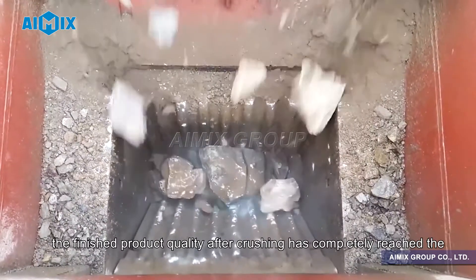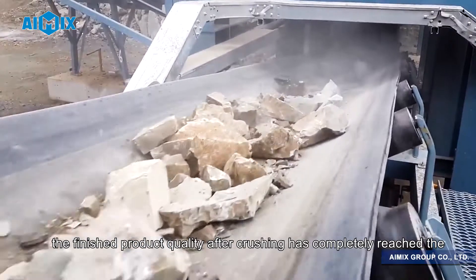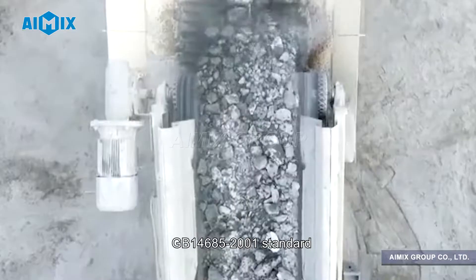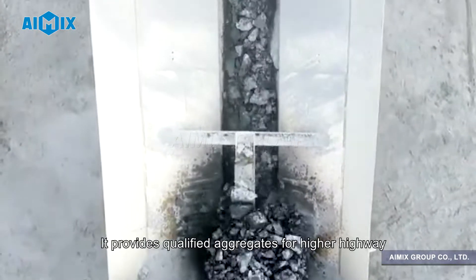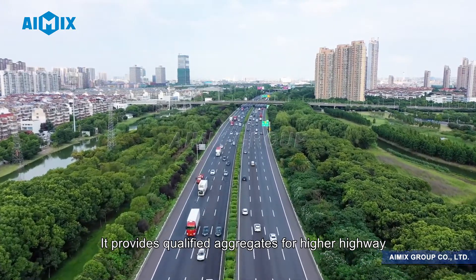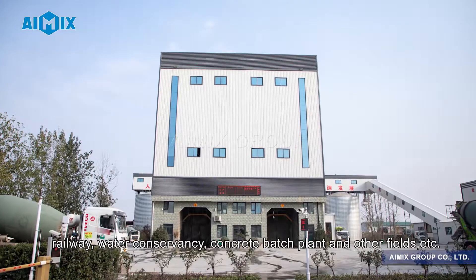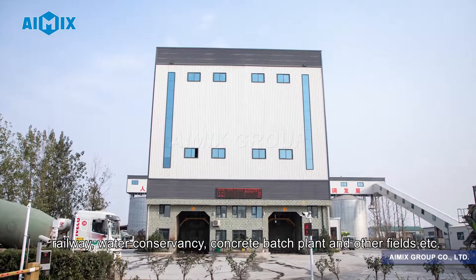The finished product quality after crushing has completely reached the GB14685-2001 standard. It provides qualified aggregates for highway, railway, water conservancy, concrete batch plant and other fields.